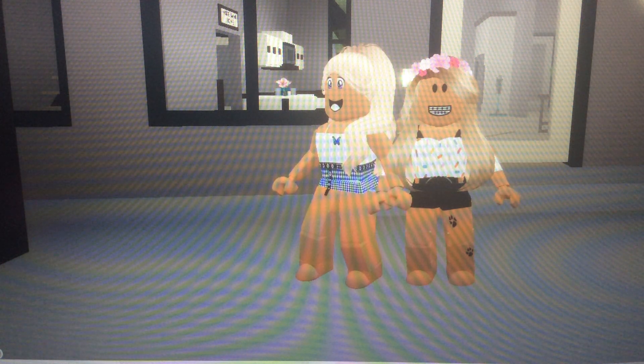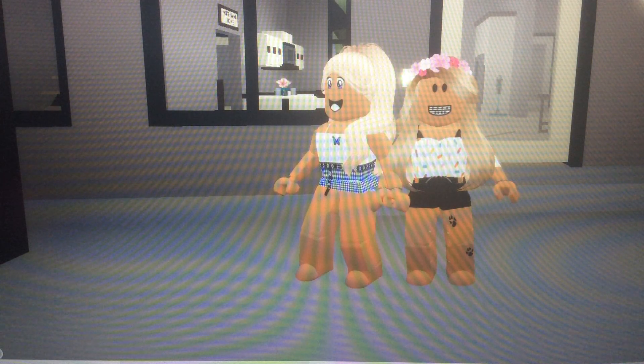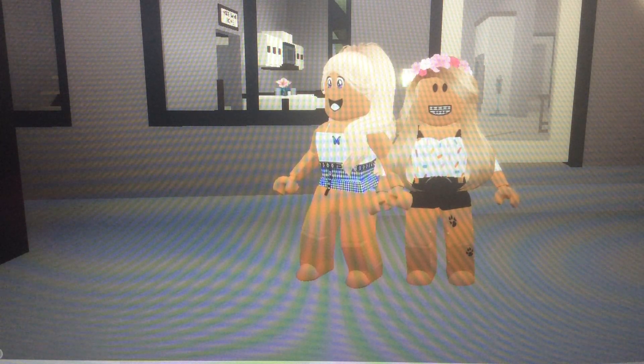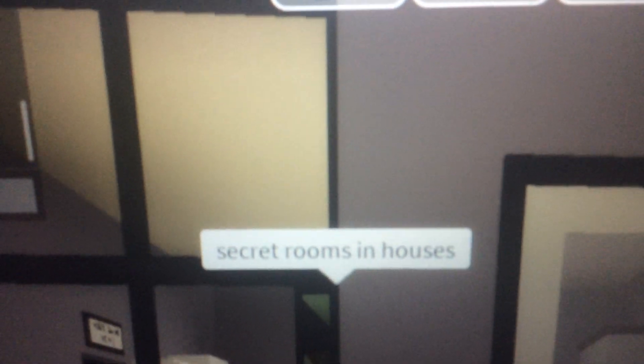Welcome back to my YouTube channel, I'm Scarlett. If you're new here, remember to like this video and subscribe. We're going to find the secret parts — very creepy. So let's get started. Secret rooms in our house, so let's go!